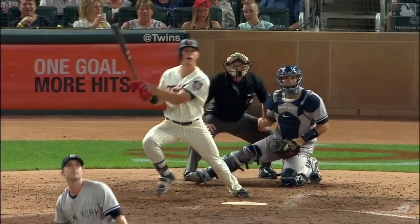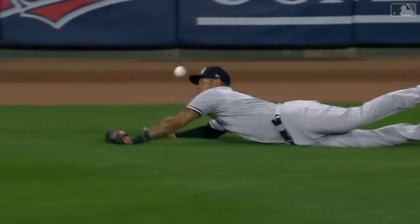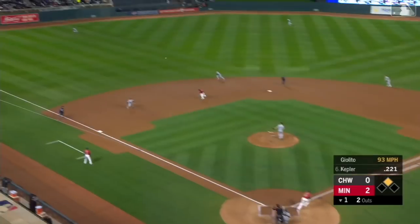Nice job. Got himself a hanging breaking ball. Stayed on it. Looked like his approach was to go the other way.